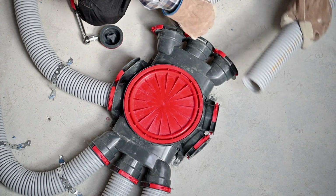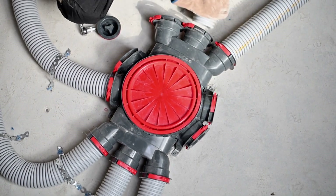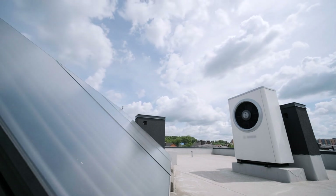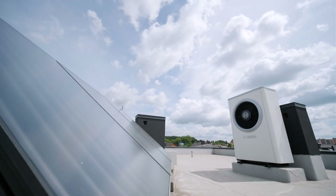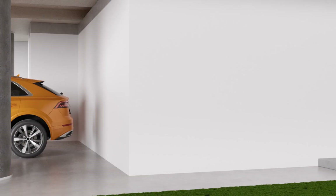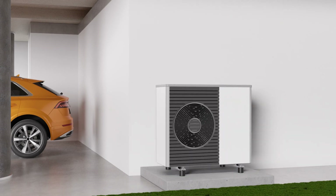Determining whether your HVAC system is a dual fuel system is an essential question, as it can impact your energy efficiency and heating costs. Dual fuel HVAC systems are designed to optimize heating efficiency by combining two different fuel sources, typically a heat pump and a furnace. These systems combine a heat pump, which runs on electricity, with a gas or oil furnace. The heat pump is used as the primary heat source during milder weather, while the furnace is activated when the temperature drops significantly.